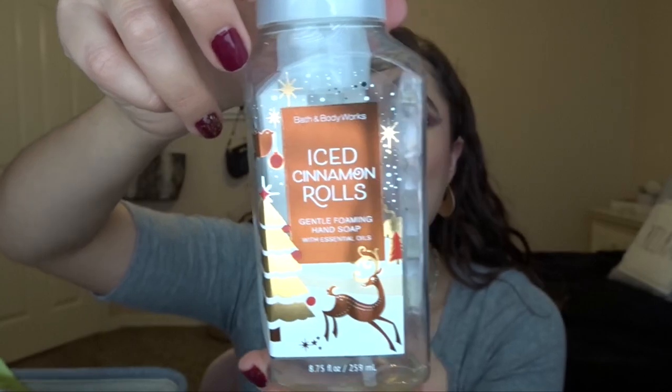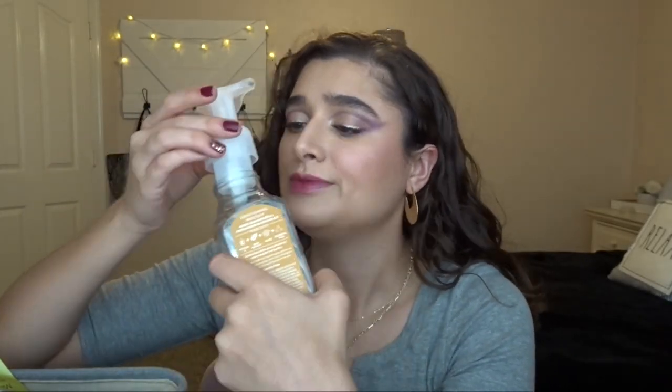The next thing I have is the Iced Cinnamon Roll hand soap from Bath and Body Works. This smelled so good — we had this in our bathroom downstairs. It smells super yummy, like cinnamon rolls with an orange glaze on top. This was really yummy and I'm starting to really fall in love with the foam hand soap formula.